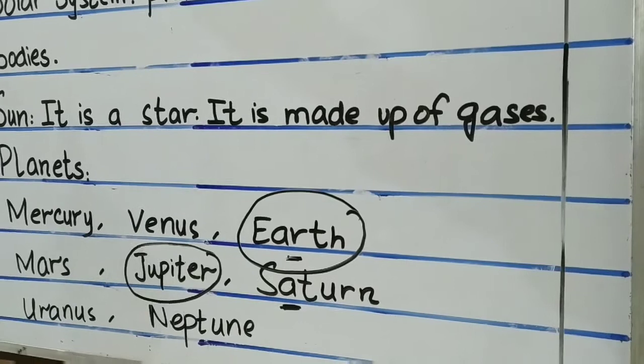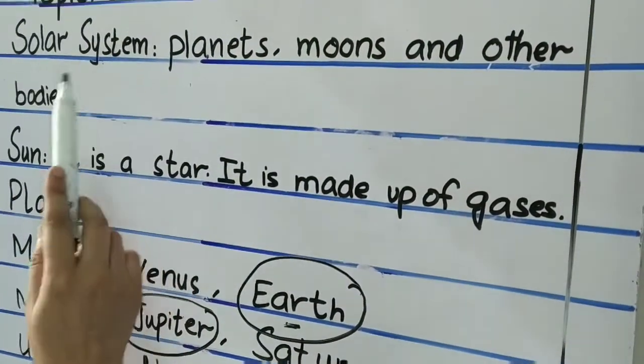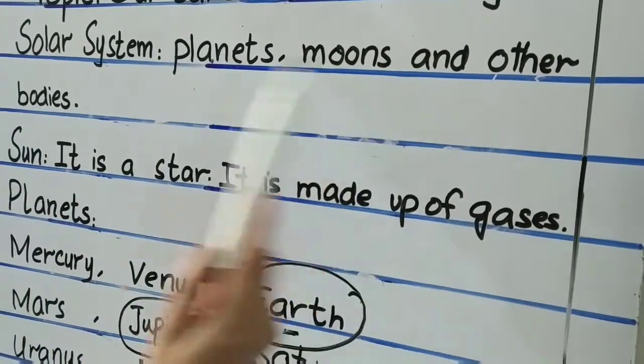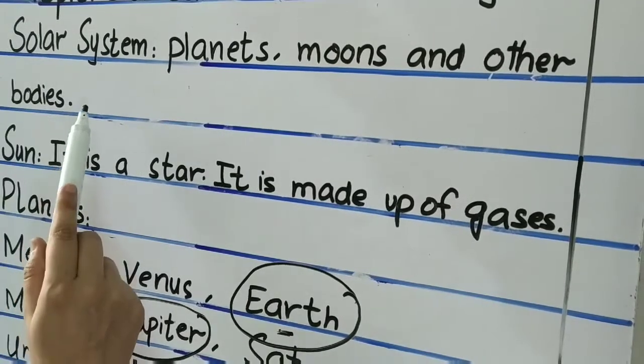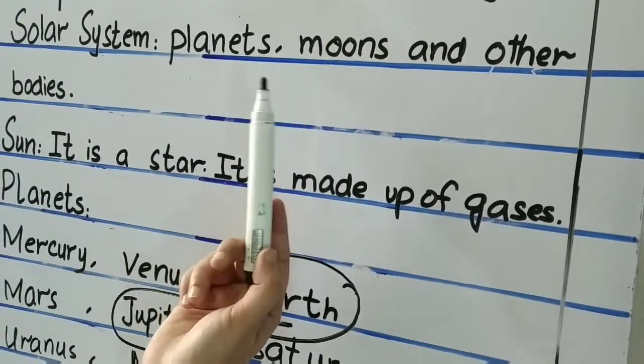Now I will repeat this topic again. Our Earth in the solar system. Solar system is all the planets, moons and other bodies that depend on the sun for their movement, light and heat.